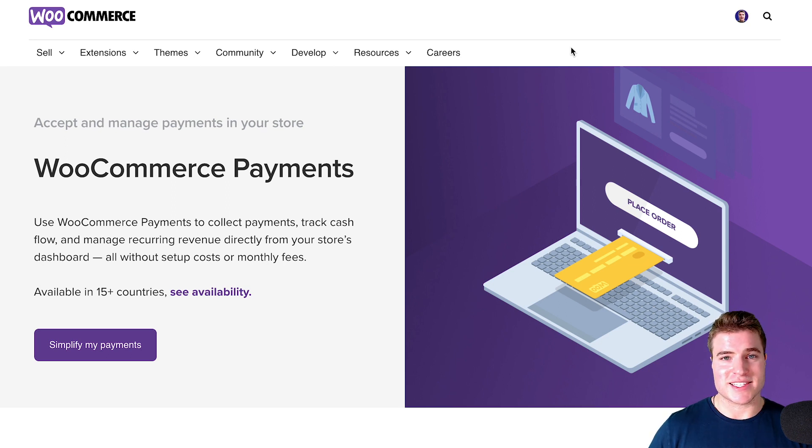All of these payment methods support subscriptions with WooCommerce. Keep in mind that with PayPal Payments, the newest update requires that you be approved for reference transactions to use PayPal Payments with WooCommerce subscriptions. You can apply for reference transactions, but if you're currently on PayPal Standard and haven't applied yet, you can stay on PayPal Standard until you figure out your next steps.